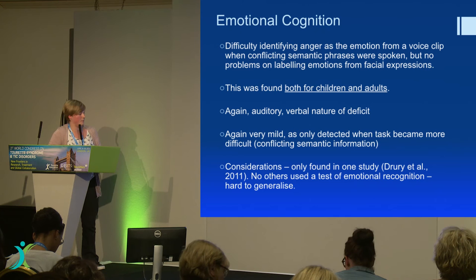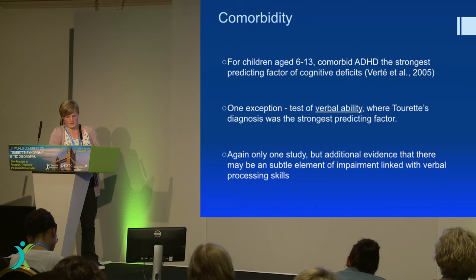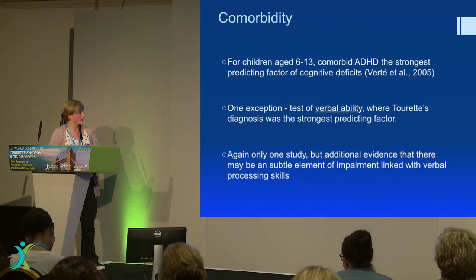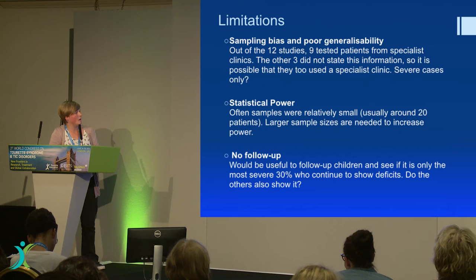Emotional perception was only tested in the one study, which is a shame. So how do the comorbid conditions in some of the studies affect these findings? Well, every single finding where people with Tourette's did worse than controls — having ADHD was the strongest predicting factor of performance on those tasks, instead of having Tourette's — except for tests of verbal ability, where Tourette's was the strongest predicting factor of impairment. I feel like I spotted a little bit of a pattern as I went through these findings.